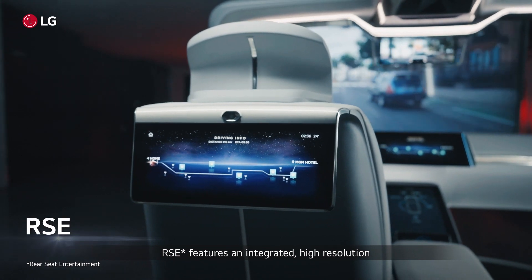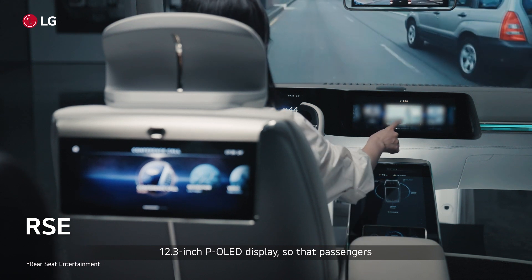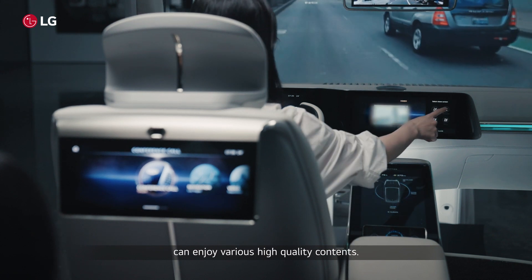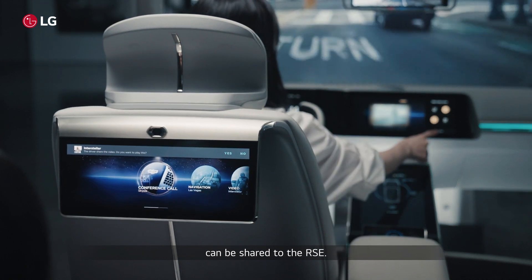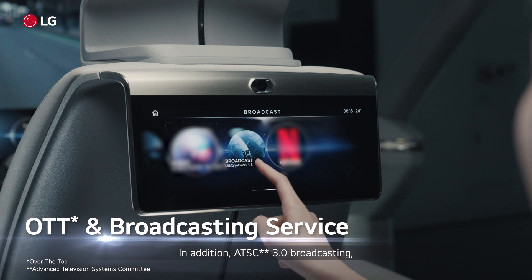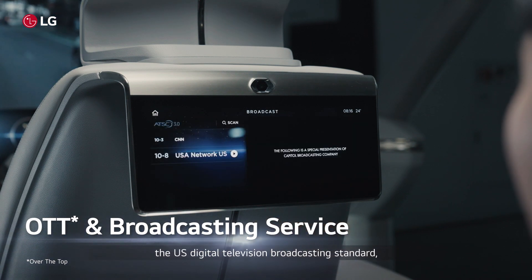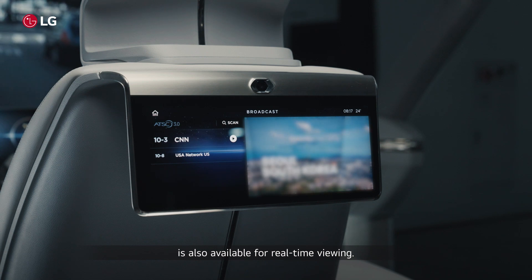RSE features an integrated, high-resolution 12.3-inch POLED display so that passengers can enjoy various high-quality contents. As I mentioned before, contents from the front can be shared to the RSE. In addition, ATSC 3.0 Broadcasting, the U.S. Digital Television Broadcasting Standard, is also available for real-time viewing.